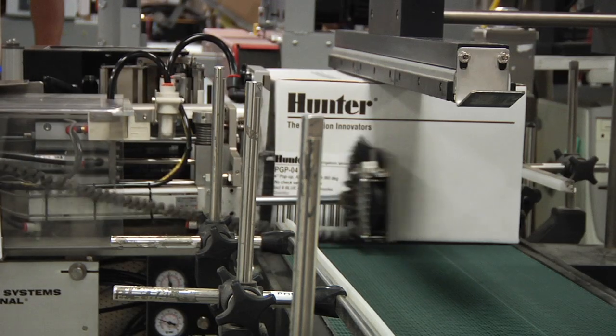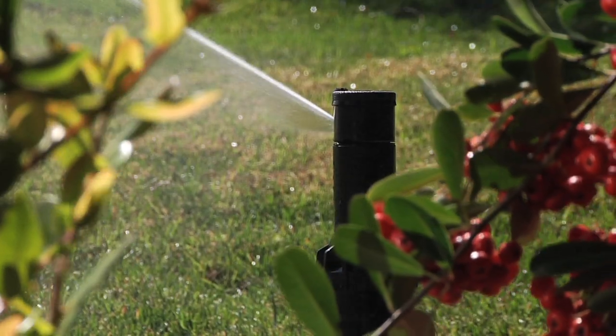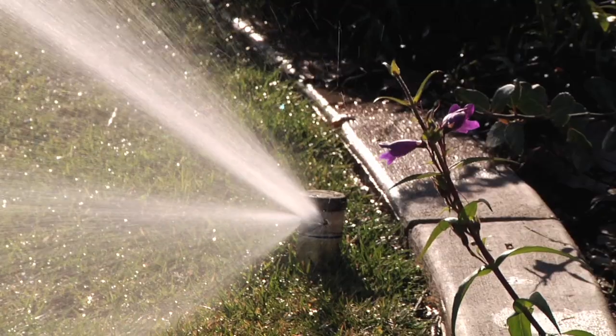With an engineering legacy built around innovation and over 30 years of advanced irrigation efficiency, it's no wonder Hunter rotors have always been the number one choice for irrigation professionals around the world.